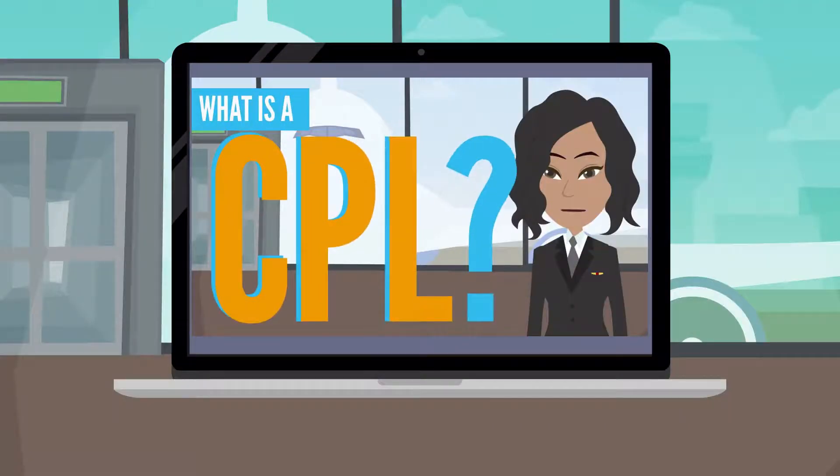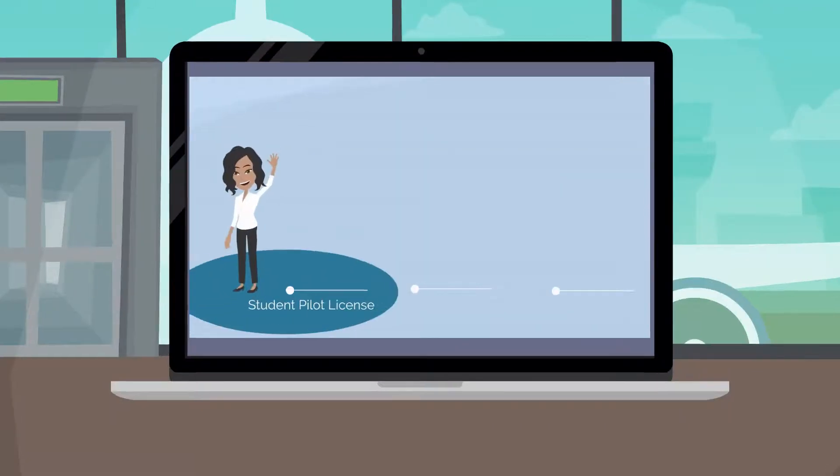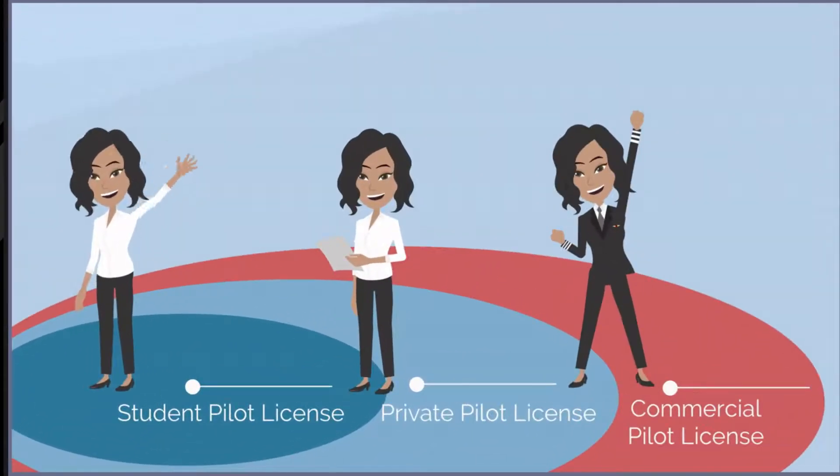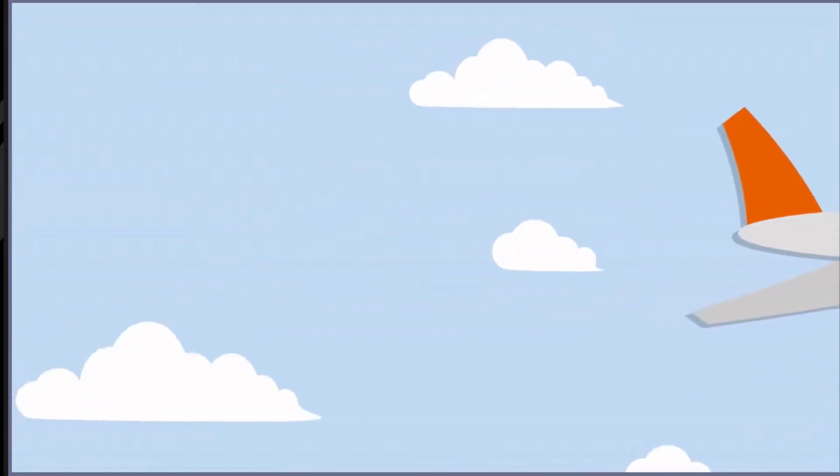What is a commercial pilot license? Having a CPL means you have finished student pilot license, private pilot license, and commercial pilot license training. You are now legally allowed to get paid as a pilot.